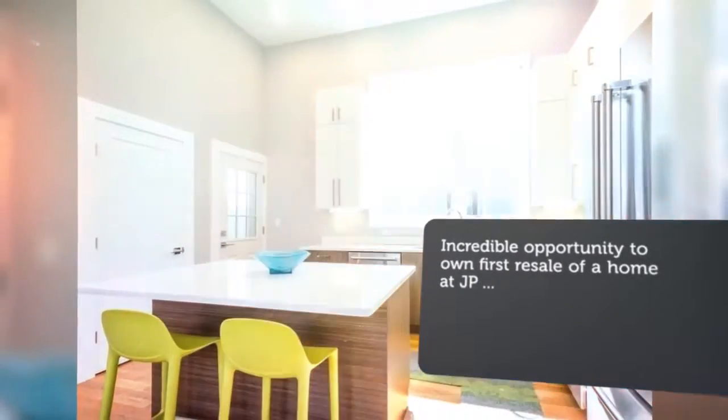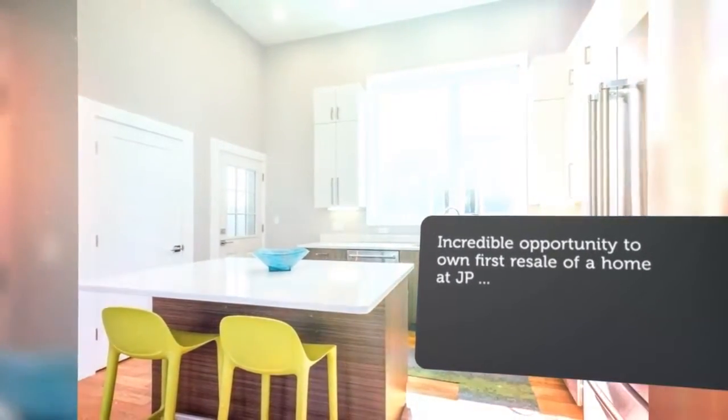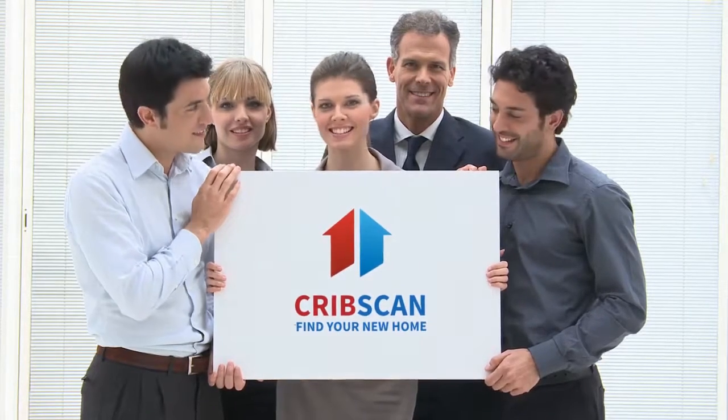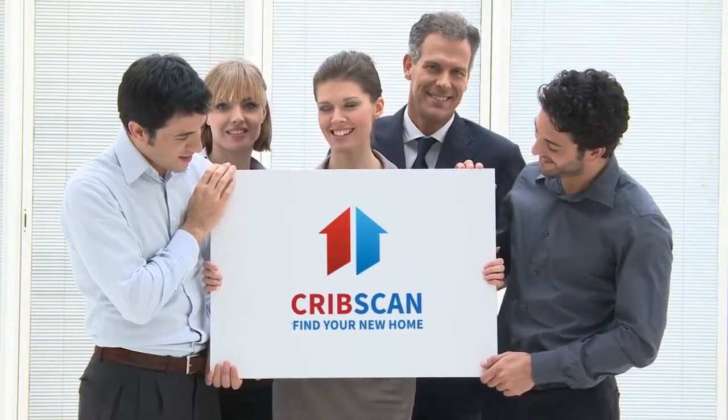The upper level consists of three large bedrooms with six-by-six windows, two full bathrooms, a walk-in closet, washer/dryer, and sliding doors leading to an intimate balcony.